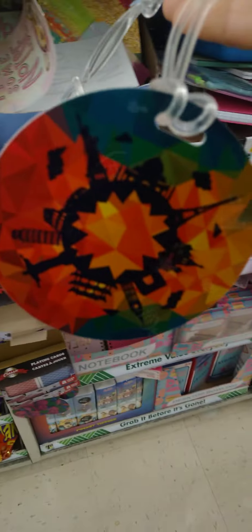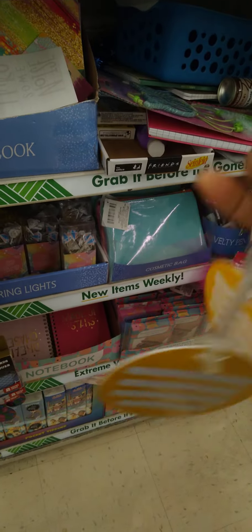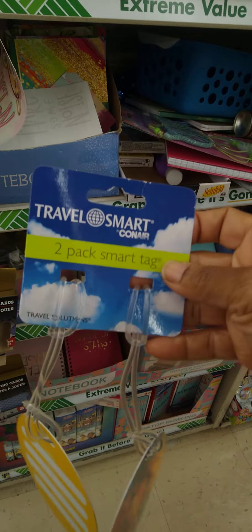Okay guys, we're up front about to check out and I saw these cute two-pack smart tags. You can put your information on the back, because when we travel we want to keep everything — just in case anything gets lost, you want your info. These are really cool.